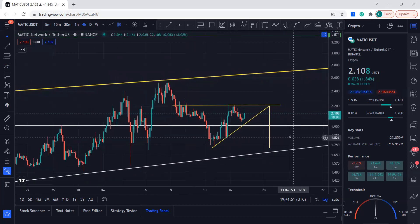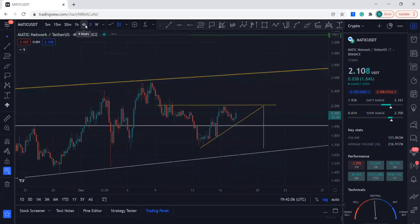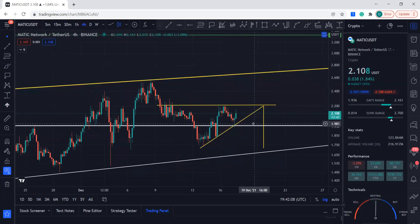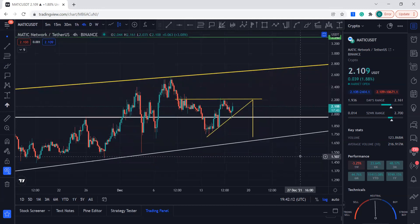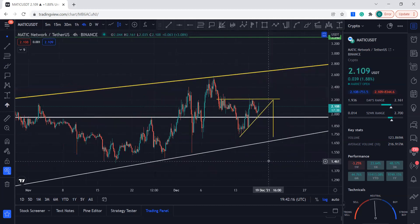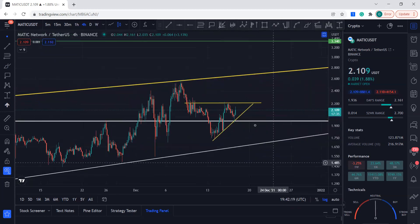If you want confirmation, you can wait for a breakout. Wherever it breaks out from, that will give you an indication of direction. You could wait for the four-hourly candle or a daily candle to close above or below, depending on where you want to take your entries from. I'm not a financial advisor — I just do this for knowledge and entertainment purposes only.